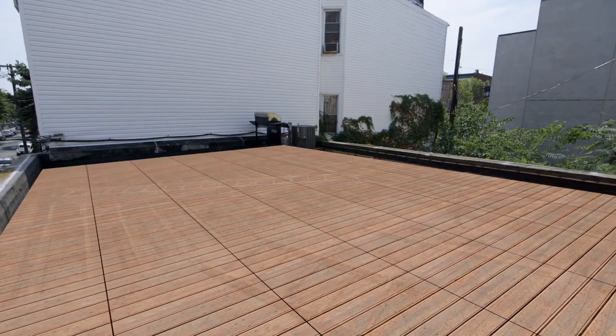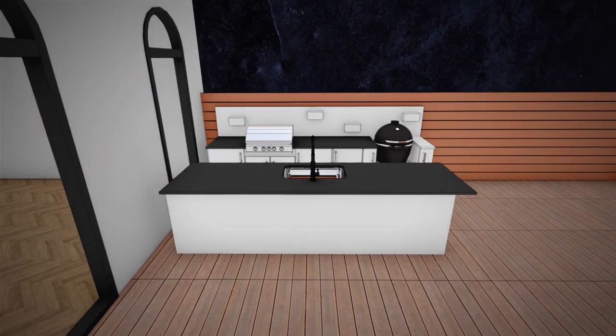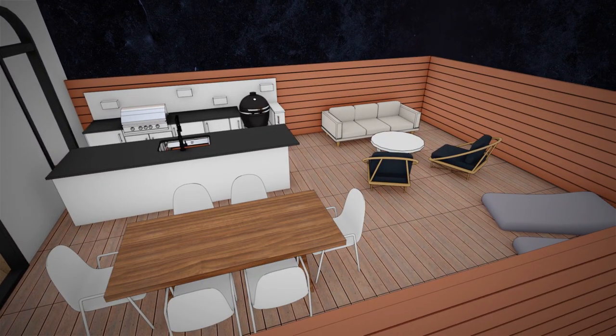On top of that, I want to do three sides of privacy fence to really finish off the look. I want to design in a full outdoor kitchen, a lounging area, and a full dining area.